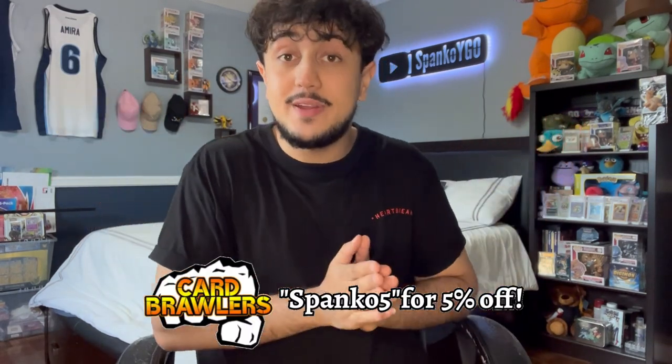What is going on YouTube? It's your boy Spanko and today I'm super excited because I'm bringing you guys a video that a lot of you have asked for — it's how to prepare yourself for a Yu-Gi-Oh event. I'm not talking about locals; I'm talking about regionals, YCSs, even potentially nationals.